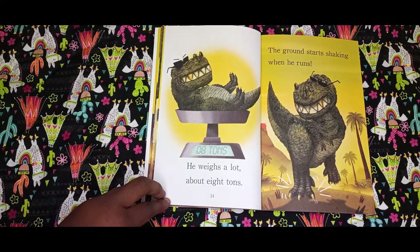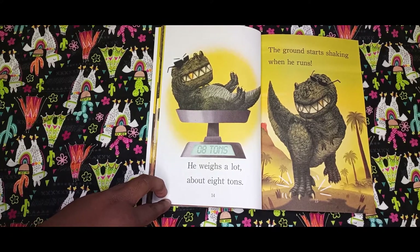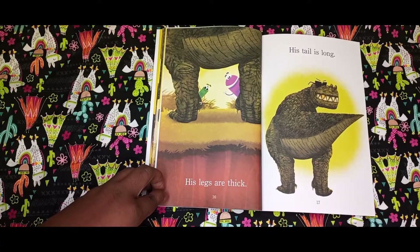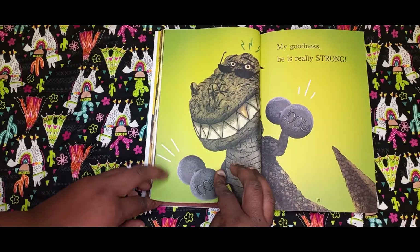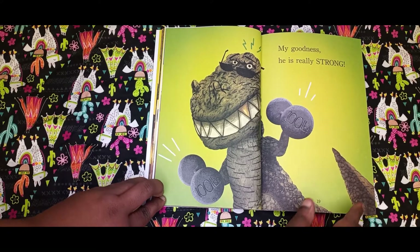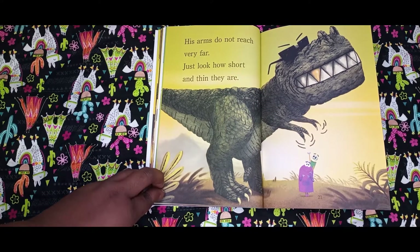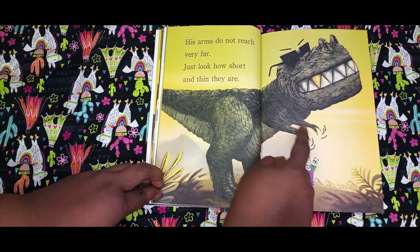He weighs a lot — about eight tons. The ground starts shaking when he runs. His legs are thick. His tail is long. My goodness, he is really strong. His arms do not reach very far. Just look how short and thin they are! Have all that bigness, guys, and then them small tiny arms — can't even reach.